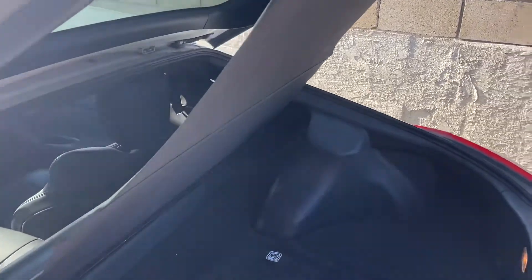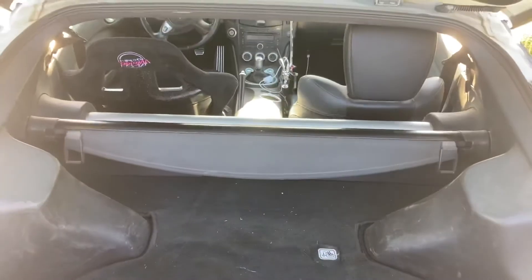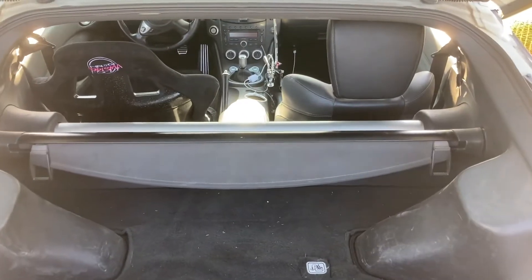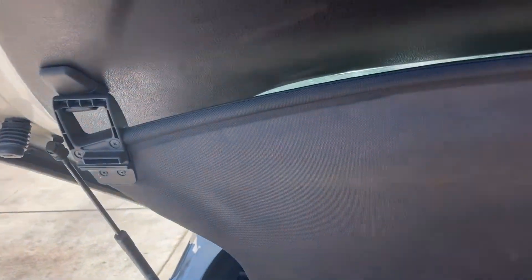I have this cargo cover to allow me to put things away in my car, leave my car, and not worry about people seeing it. It rolls away nicely and can be easily pulled out — just pull it out, hook it on, and you're good to go.